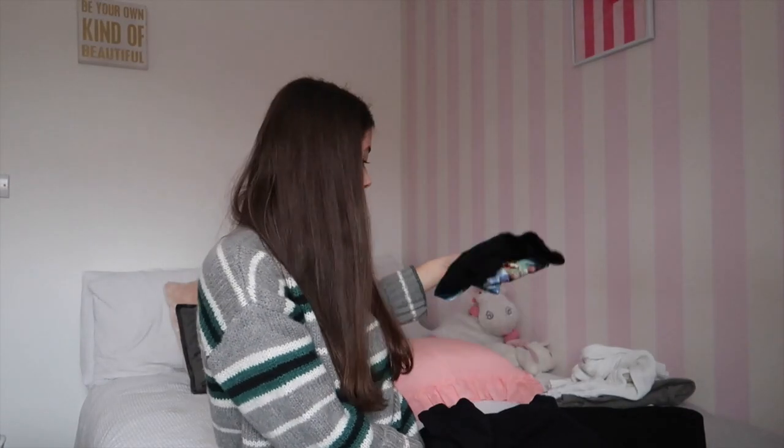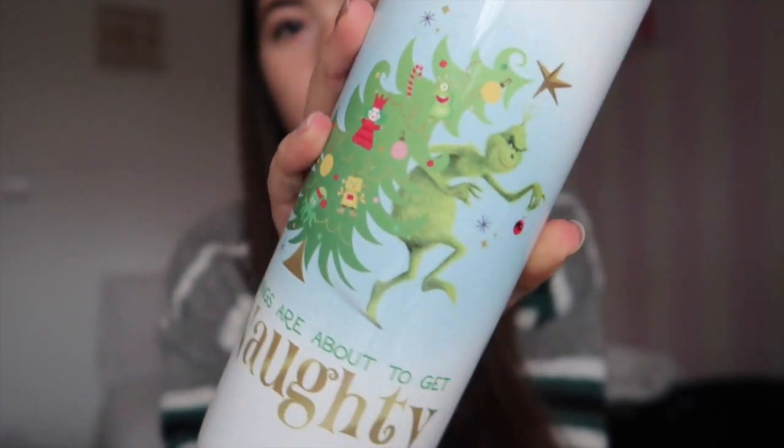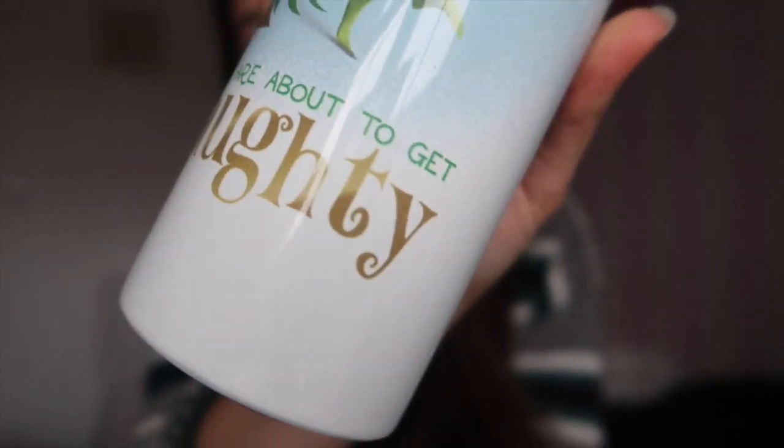The next thing I got from Universal Studios was this insulated travel mug — I think it's called a flask. It's got the Grinch on it, the newer version. The older version is my favourite film, but because the newer version had just come out they were promoting it. I really like it — it's huge — and I've been taking it to work every day.